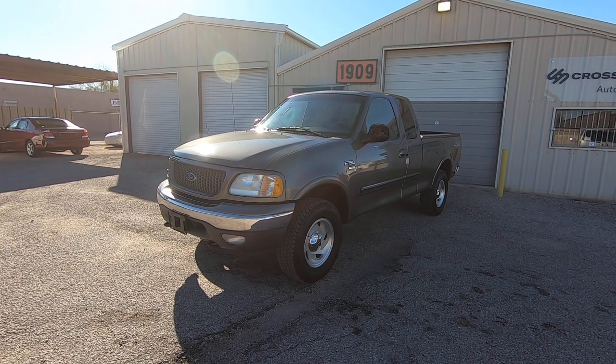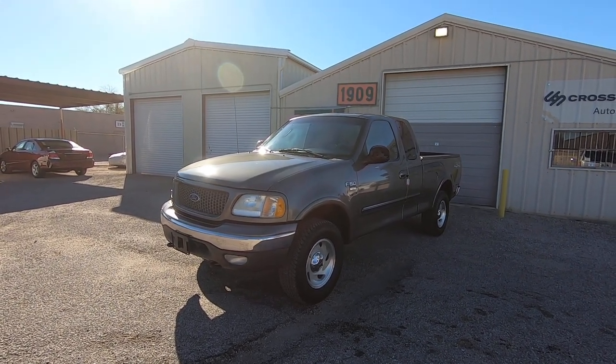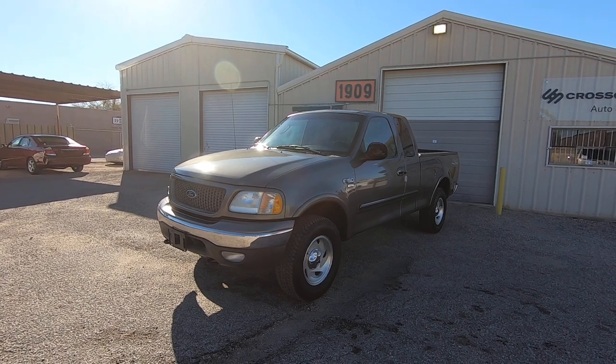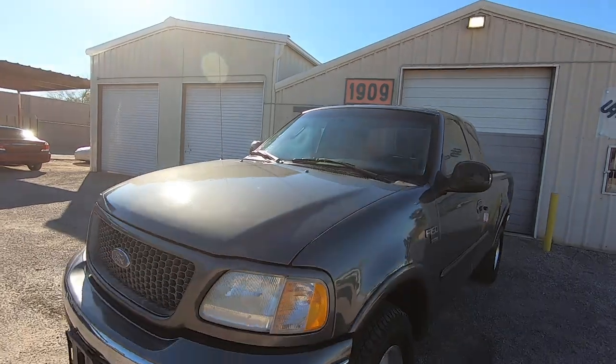Vehicle runs and drives great. One of the reasons I bought it is because it has a great Carfax — really well serviced, very obvious. It was stolen. It also has some hail damage.